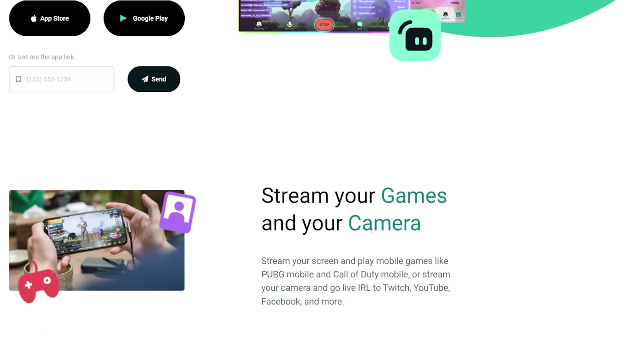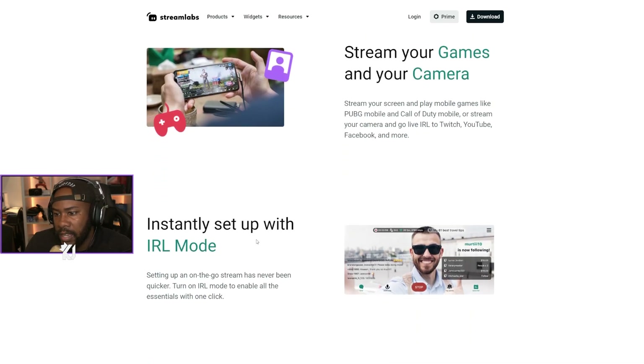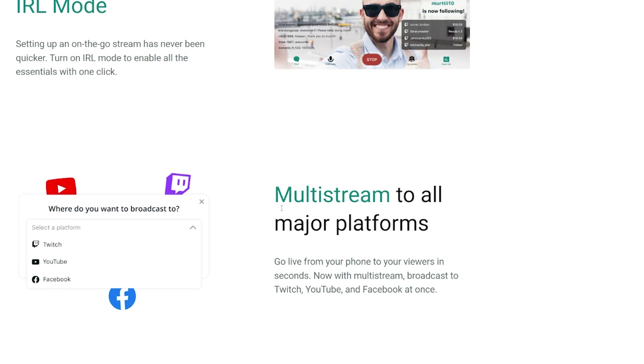It says stream your games and your camera. Stream your screen and play mobile games like PUBG and Call of Duty Mobile, or stream your camera and go IRL to Twitch, YouTube, Facebook and more. This seems like what I need. Instantly set up with IRL mode — setting up an on-the-go stream has never been quicker. Turn on IRL mode to enable all the essentials with one click so you can get your alerts, the comments, the alerts. Wow, this looks premium.